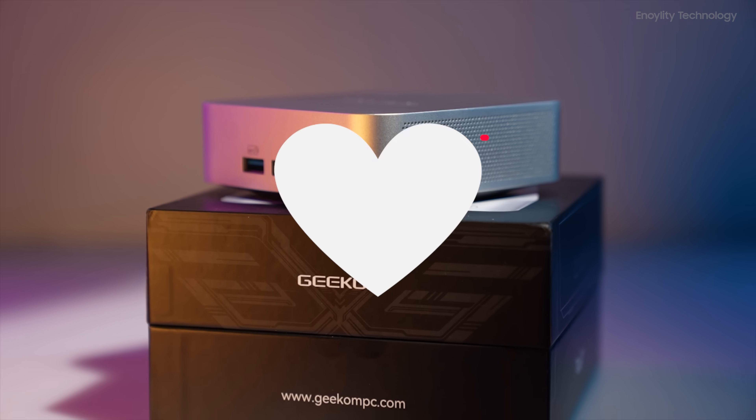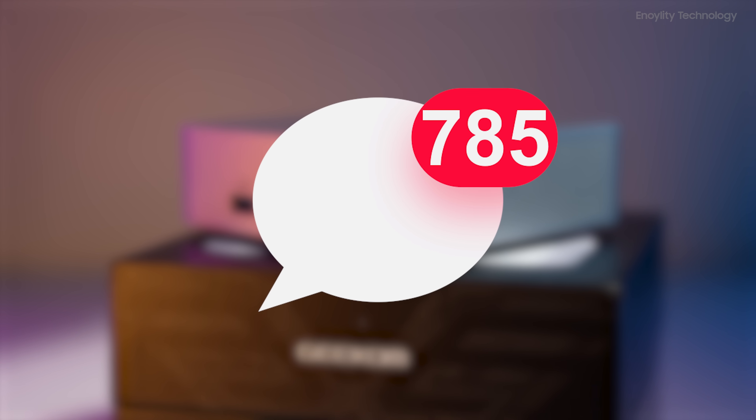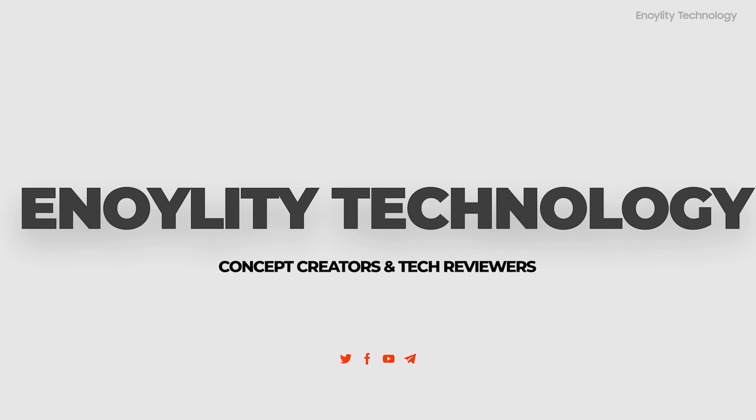If you found this video helpful, hit that like button, subscribe to the channel, and give your reviews in the comment section. This is Innoility Technology, and we will see you guys in the next one. Till then, peace out.